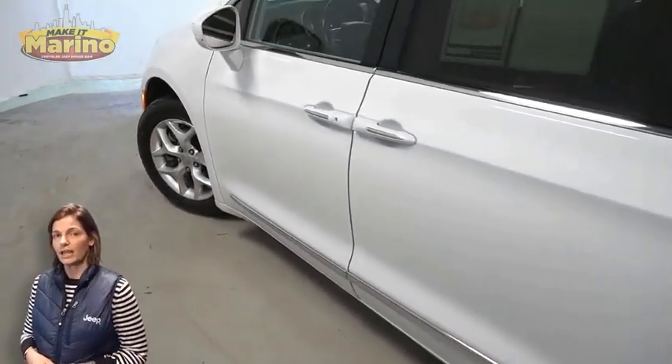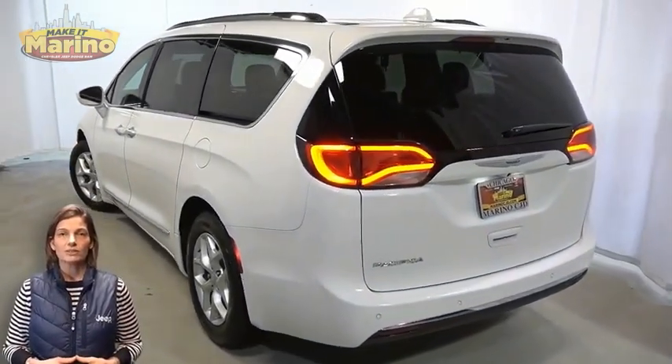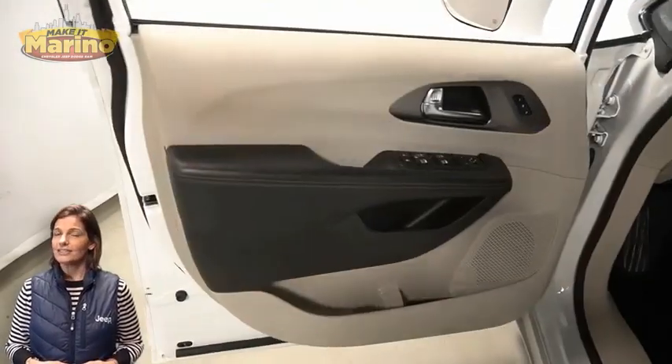With daytime running headlamps, front fog lamps, 18-inch aluminum wheels, chrome stow-in-place roof rack, and LED tail lamps.